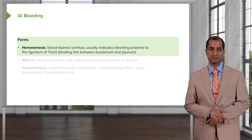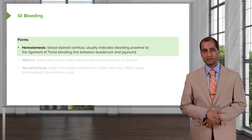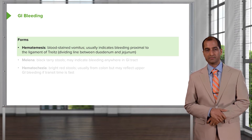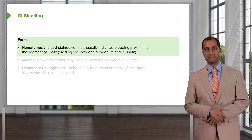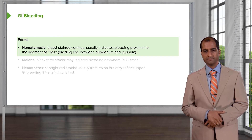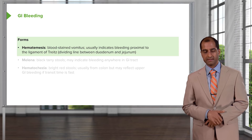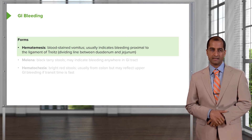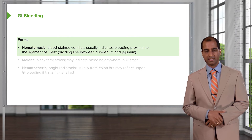If there's hematemesis, you're thinking about vomiting up of blood, and this usually indicates bleeding proximal to the ligament of Treitz. The ligament of Treitz divides your GI system into a proximal and a distal portion, and it is aligned between the duodenum and the jejunum. Technically speaking, bleeding that takes place proximal to the Treitz may result in hematemesis.